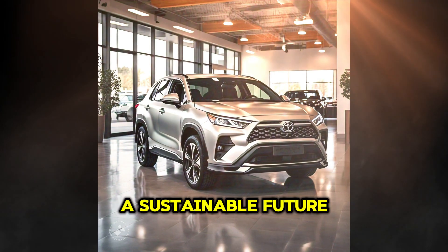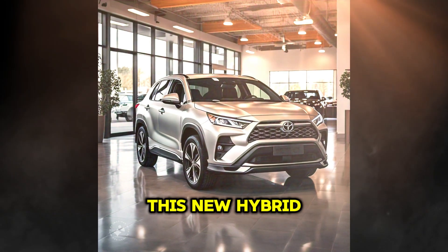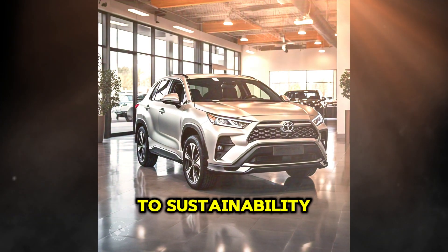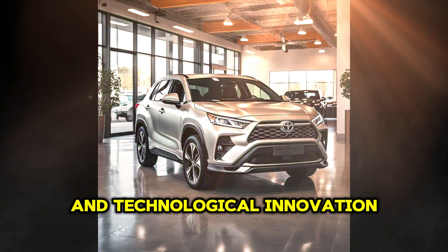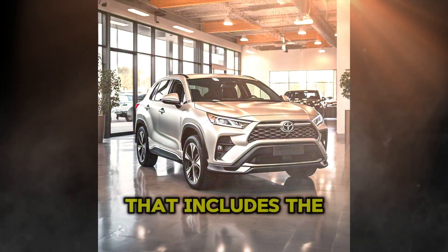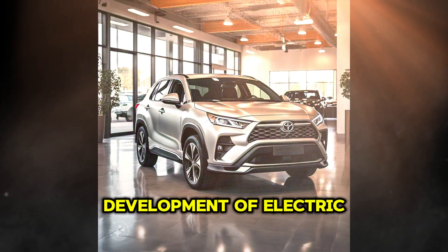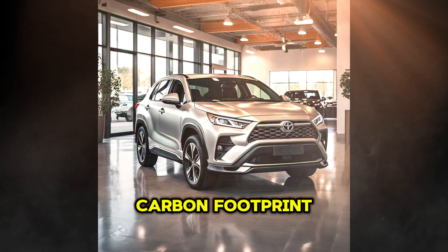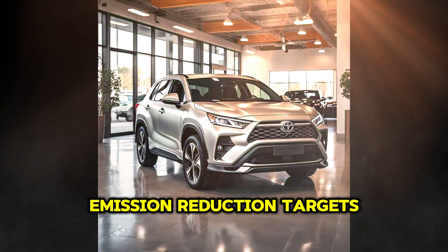The launch of this new hybrid SUV underscores Toyota's commitment to sustainability and technological innovation. The company has noted that this model is part of a broader strategy that includes the development of electric and plug-in hybrid vehicles, with the goal of reducing its carbon footprint and meeting global emission reduction targets.